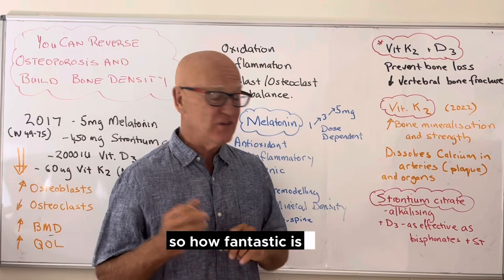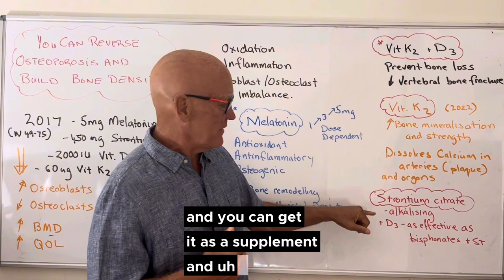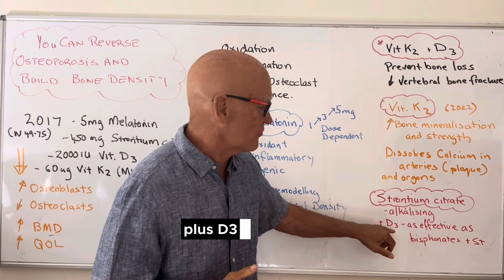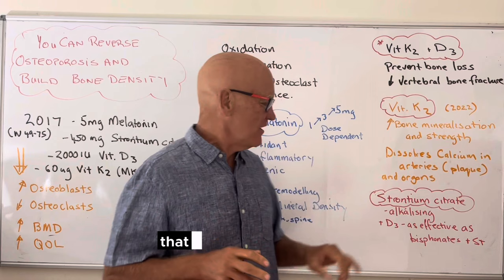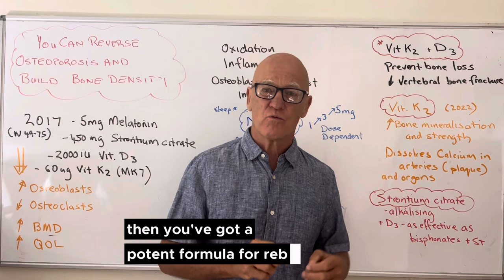Then there's strontium citrate. There are hundreds of studies on it and you can get it as a supplement. It basically works by alkalizing the body to enable the chemistry to work. Studies have shown that strontium citrate plus D3 is as effective as the major drug on the market — bisphosphonates. So that nutrient combination is as good as the pharmaceuticals, and when you add all of these together you've got a potent formula for rebuilding bone.